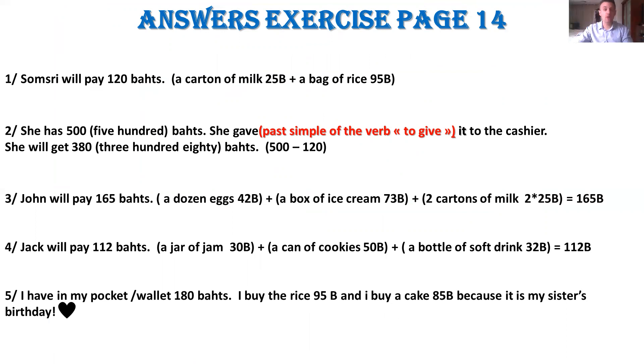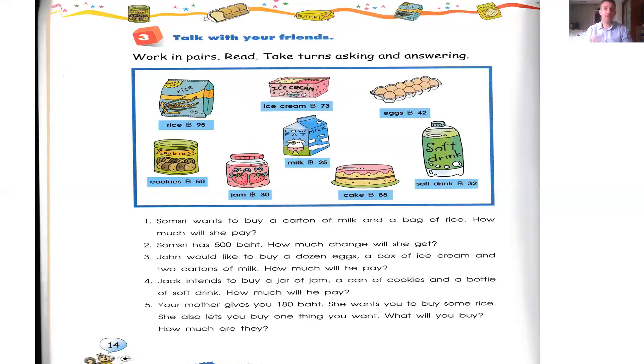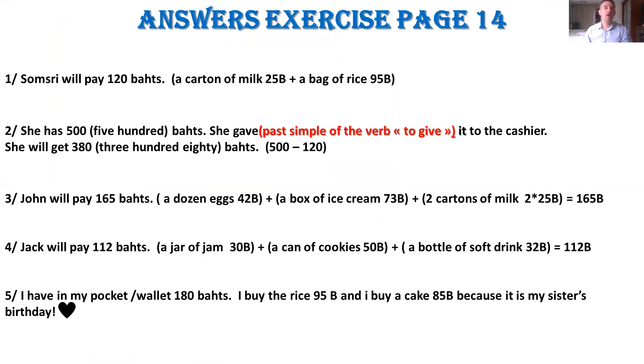Number one. This is also a pronunciation exercise, so train to read. Someone wants to buy a carton of milk and a bag of rice. How much will she pay? She will pay 120 baht, because a carton of milk is 25 baht plus a bag of rice is 95 baht — 95 plus 25 gives you 120.